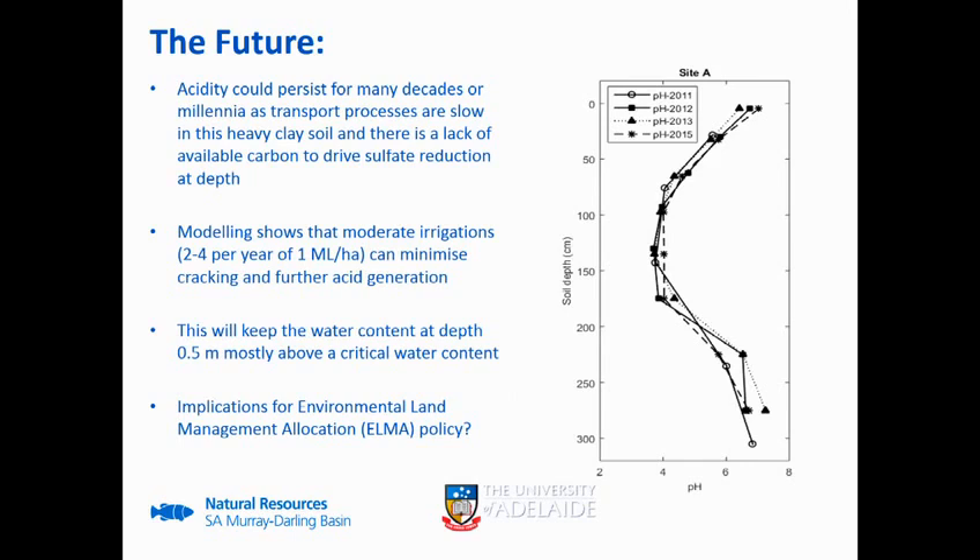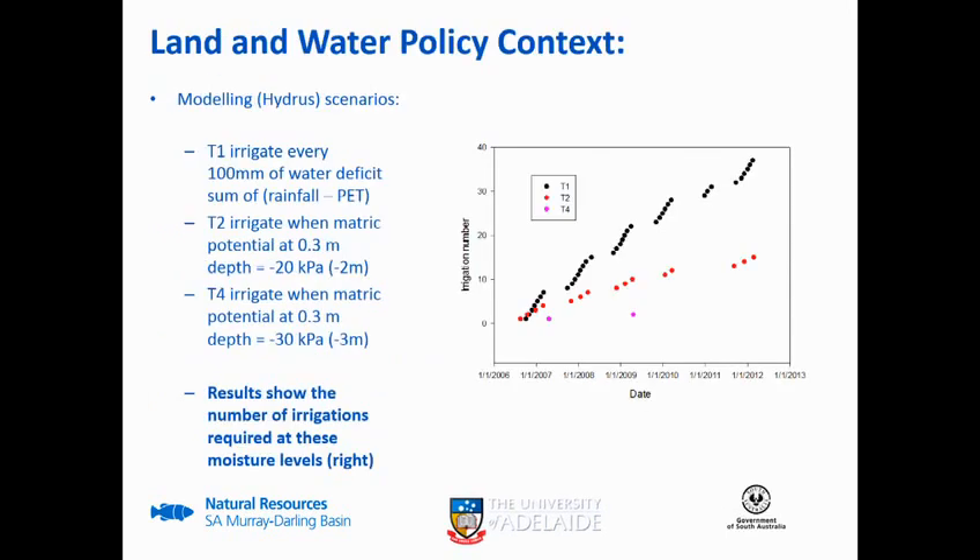As I mentioned at the start, as much as this has been caused by the Millennium Drought, it's an issue that's persisting and one we just have to manage going forward. You can see here that the acid is persisting. We've done some modeling, where Freeman Cook has been involved, showing that two to four irrigations a year at about one megalitre per hectare can minimize some of this by keeping the water content above a critical level. This area has a unique allocation called Environmental Land Management to deal with some of the unique land management issues it faces, and this work is informing how we can actually use that allocation. In some areas it's difficult to apply because of infrastructure limitations.